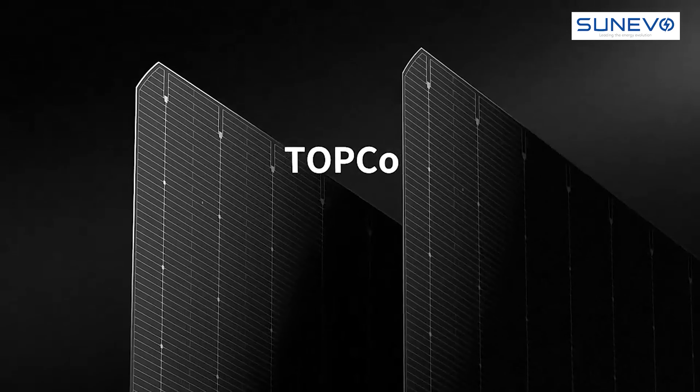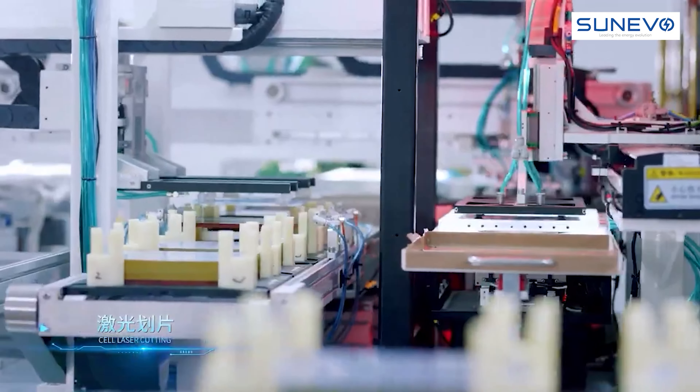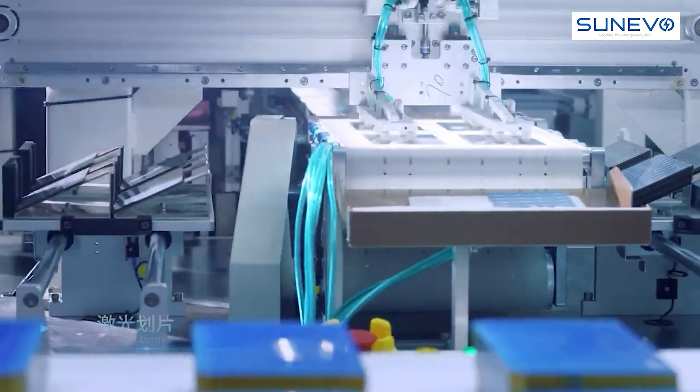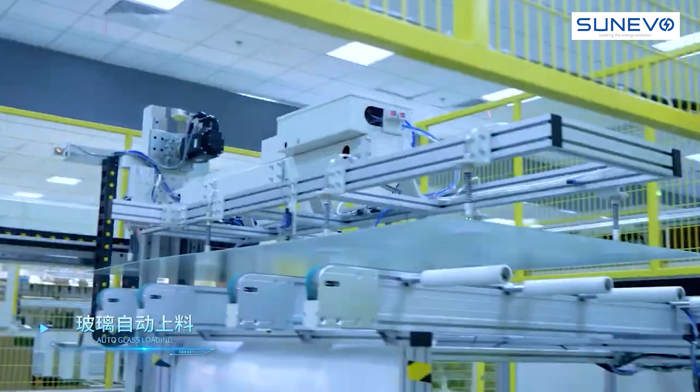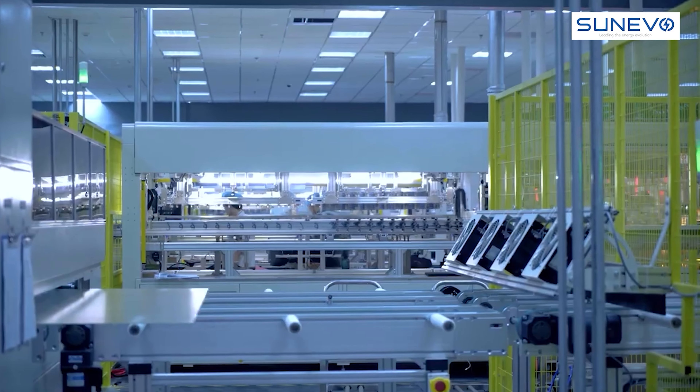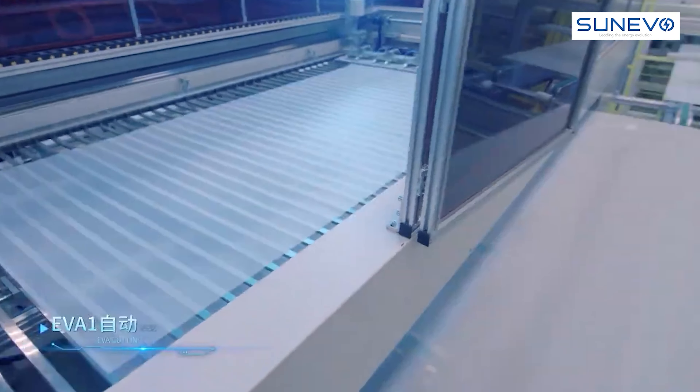Utilising Sun Evo's advanced STOPCON 2.0 technology, these modules feature a revolutionary design with no polysilicon wraparound, complete electrical isolation, and zero leakage current, ensuring they are a dependable solution for rooftops.